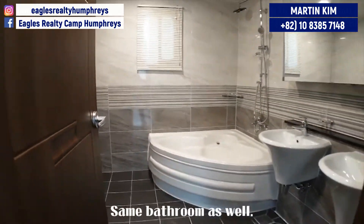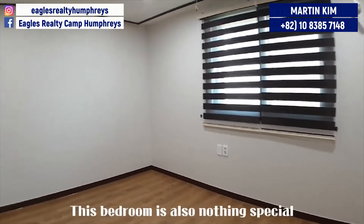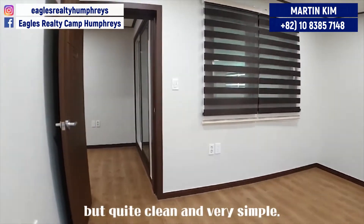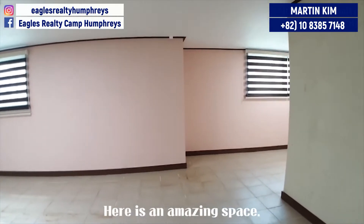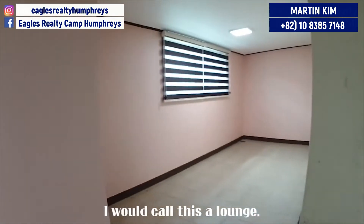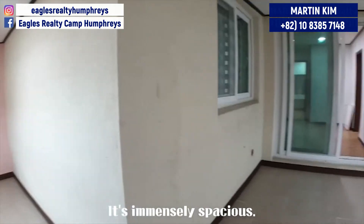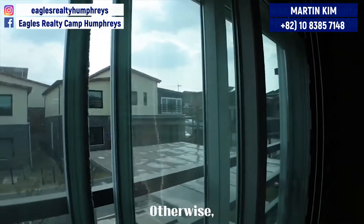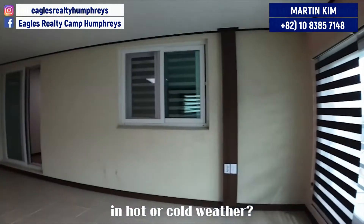Same bathroom as well. This bedroom is also nothing special but quite clean and very simple. Here is an amazing space — I would call this a lounge. It's immensely spacious. If you have a lot of stuff from a previous house, it can be used as storage. Otherwise, how about having an indoor barbecue in hot or cold weather?